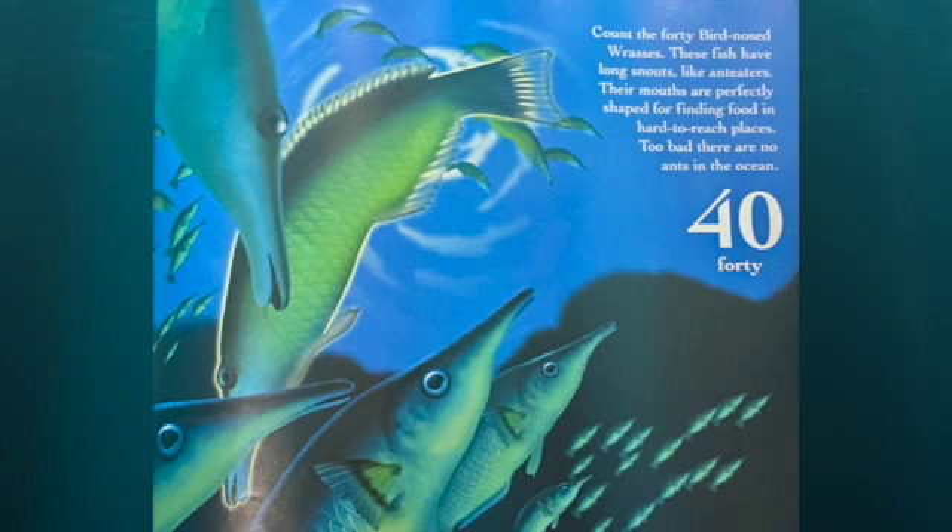Count the 40 bird-nosed wrasses. These fish have long snouts like anteaters. Their mouths are perfectly shaped for finding food in hard-to-reach places. Too bad there are no ants in the ocean.